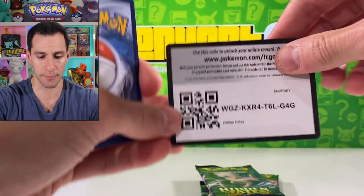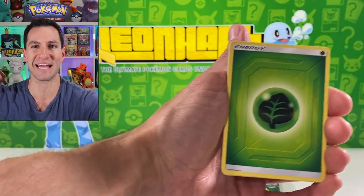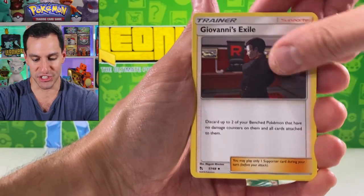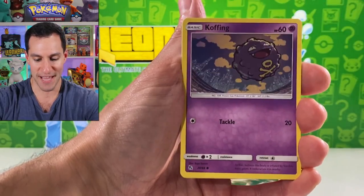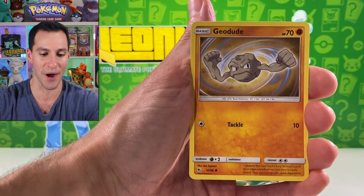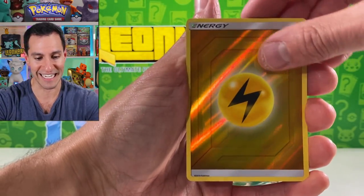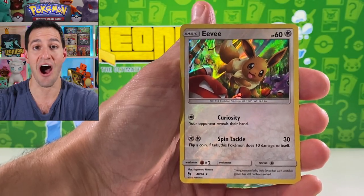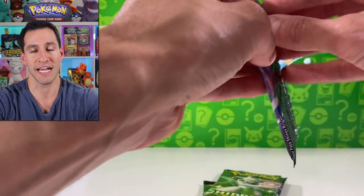Probably going to pull another Delibird — it's been a while. Leaf energy. Giovanni's Exile, Brock's Pewter City Gym, Koga's Trap, Clefairy, Koffing, Voltorb, Cubone — a very cool reverse holographic lightning energy and an Eevee holographic card.